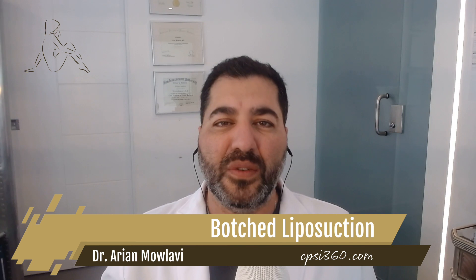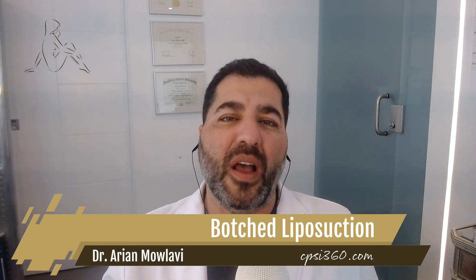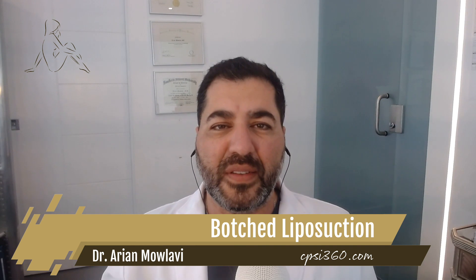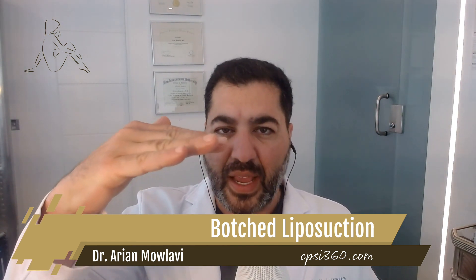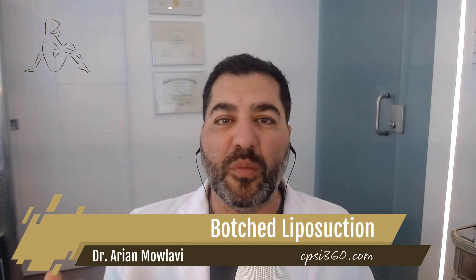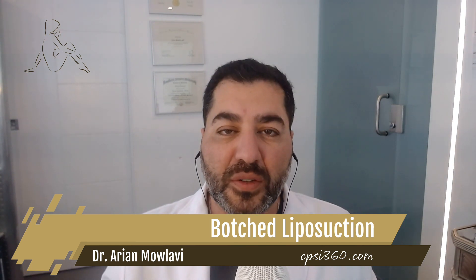Those are botched liposuction results, and we see botched liposuction results weekly. I do a lot of video consultations or virtual consultations, and I can't tell you how many botched results I see daily. So let's start this topic and begin by reviewing the anatomy of the skin and the fat. We have our skin, we have our muscle, and then we have fat in between — that's the layer that we're trying to remove optimally, smoothly, and uniformly to create beautiful contour lines.